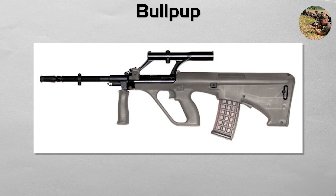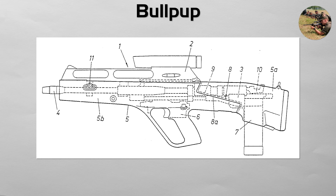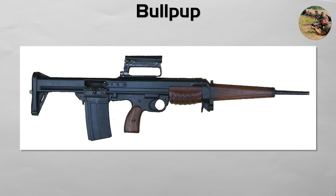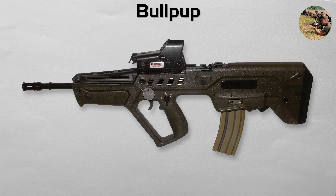Bullpup. This is not an operating system, but a layout or configuration that can use any of the systems mentioned above. In a bullpup rifle, the action and the magazine are placed behind the trigger group. The primary advantage of this style is that it allows for a full-length, long barrel, which provides high velocity and accuracy in a much shorter and more compact overall package. However, this comes with ergonomic trade-offs, such as a rearward weight balance, slower magazine changes, and an ejection port that is much closer to the shooter's face. The Austrian Steyr AUG, the British SA-80, and the Israeli Tavor are all famous examples of the bullpup style.